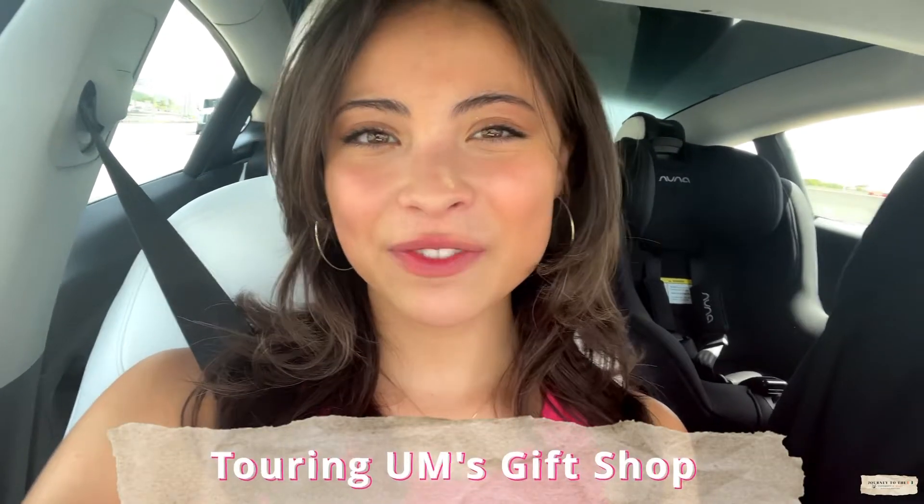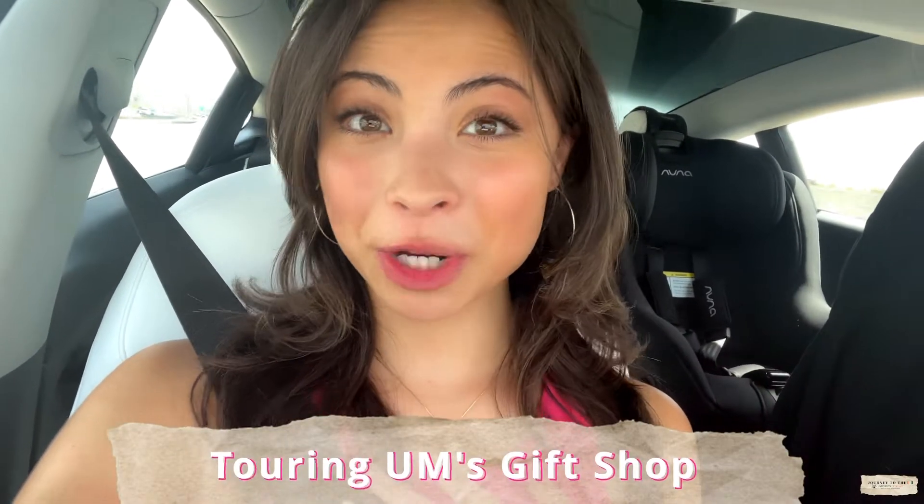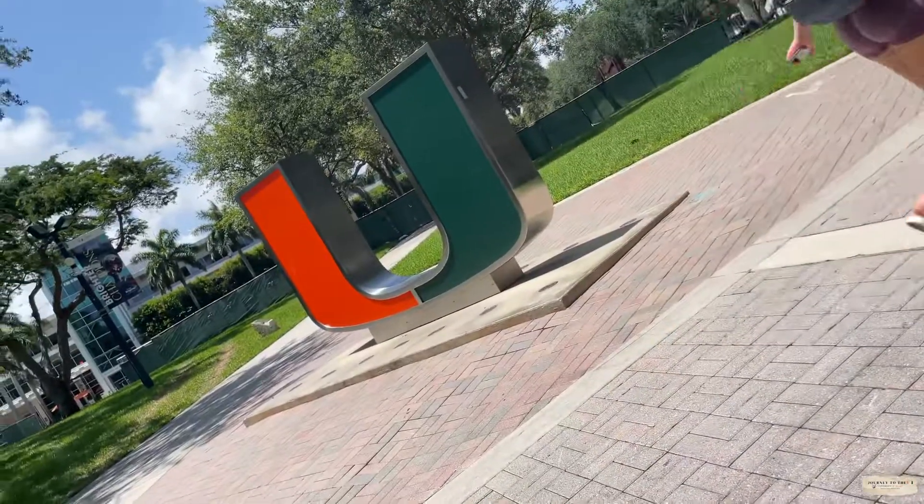Hey everyone, Alexis here. I'm so beyond excited because in today's video we're going to be heading on over to my dream school, the University of Miami. In this video we're going to be focusing mainly on the gift shop, but if you are interested in any of the other content pieces I'm filming today, make sure to click that card up above. For now we're just going to be focusing on the gift shop, so let's get into it.